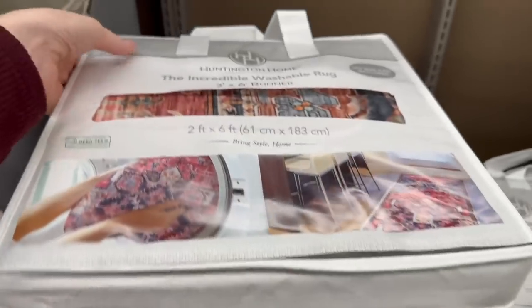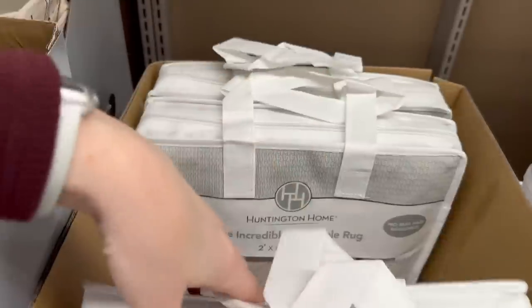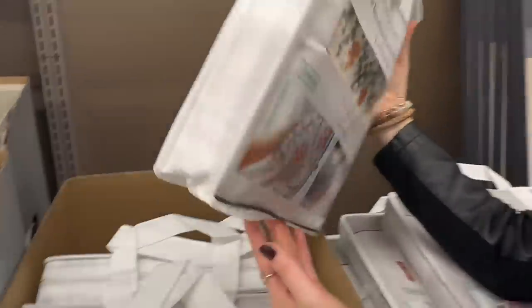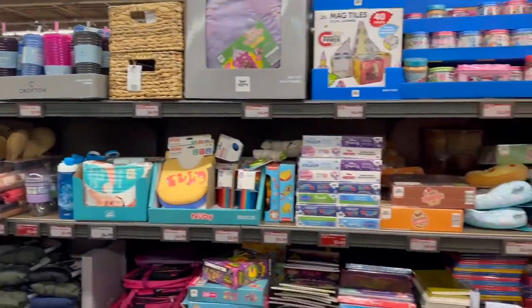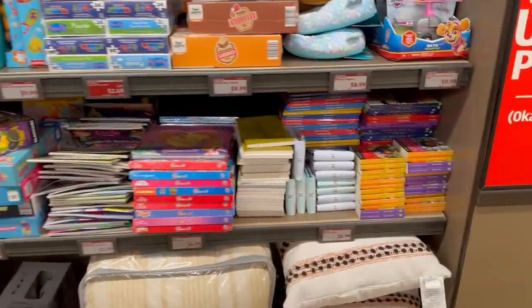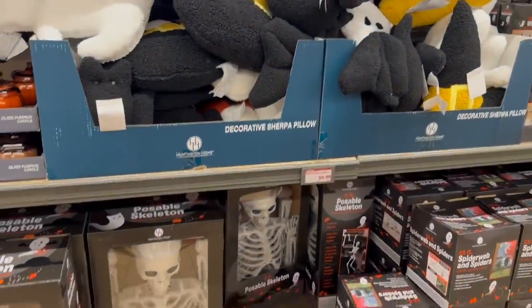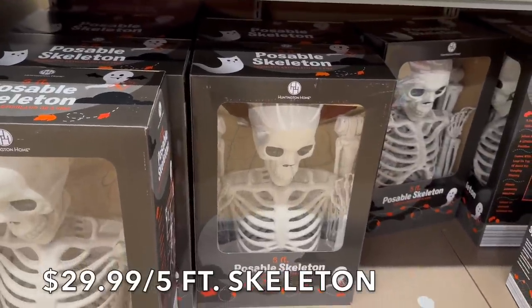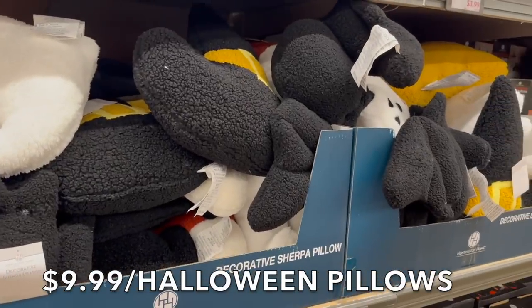The washable rugs are actually really pretty — a gray design, though the picture makes it look blue. We'll think about getting one. Over in the new aisle they have Halloween items including a 5-foot skeleton for $29.99 and little Halloween pillows for $9.99.